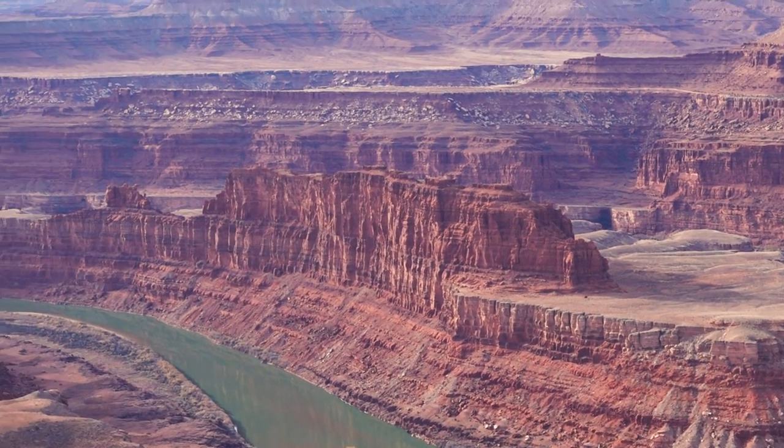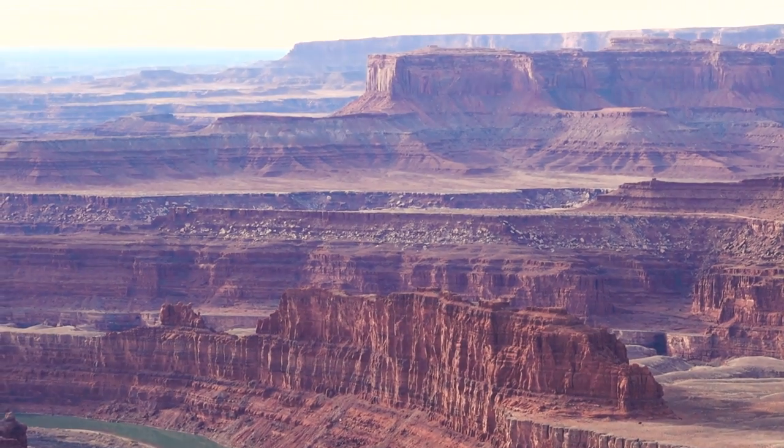Now if you have seen the interview with me on Photography TV, you know that I am kind of working out how to make good pictures in daylight, and this was one such occasion.